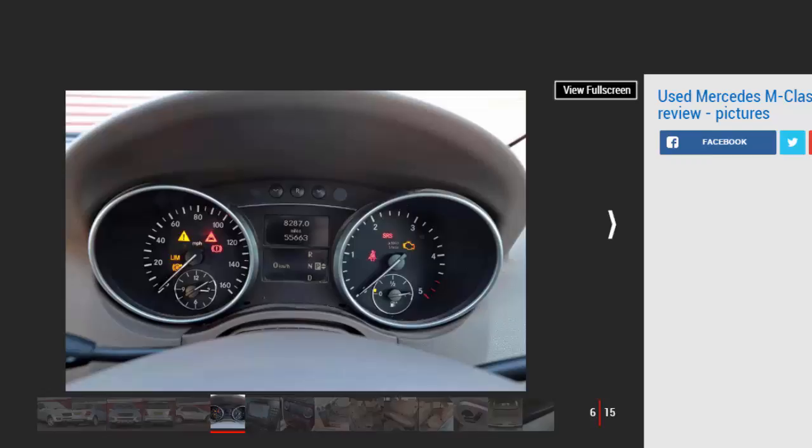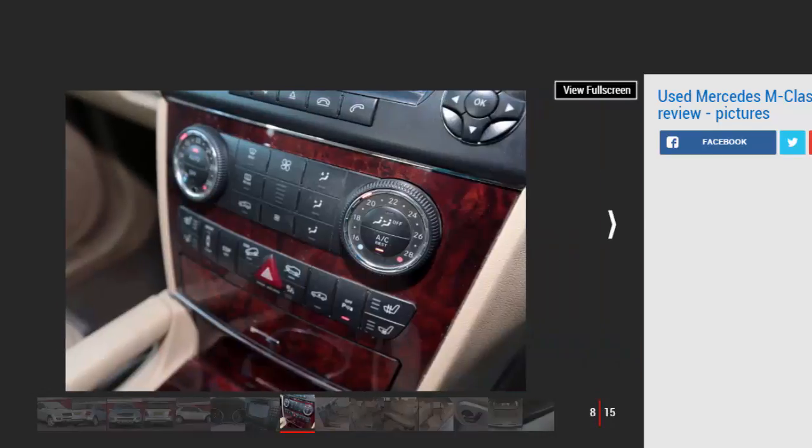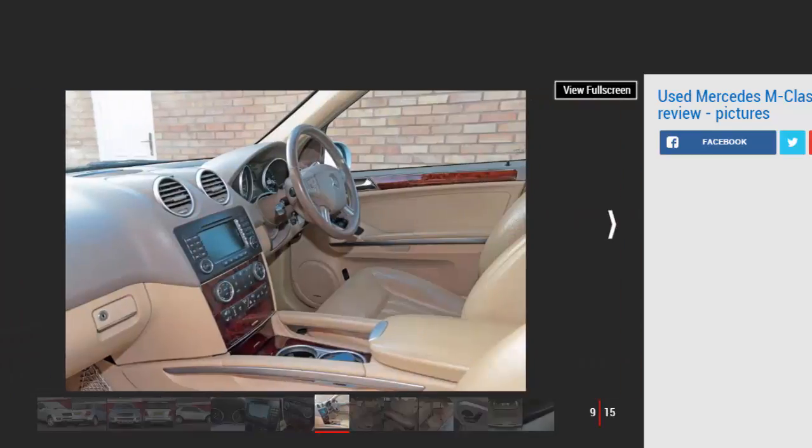Mercedes M-Class MK2 history: codenamed by Mercedes as the W164, the second generation ML was launched in the UK in September 2005. Initially there were ML 350 and ML 500 petrol cars and an ML 320 CDI. By spring 2006, an ML 280 CDI had arrived — both diesels displaced 3.0 litres. From July 2006 there was also an ML 420 CDI with a 4.0-litre V8 diesel engine, rebadged ML 450 CDI from May 2009.